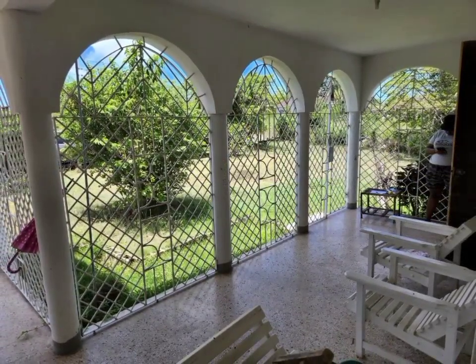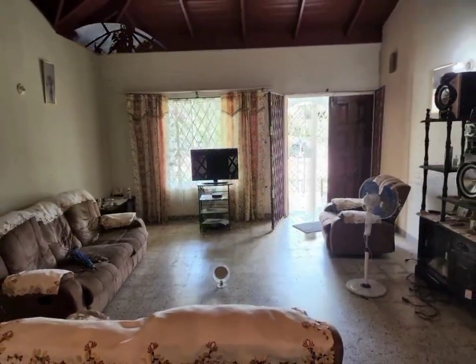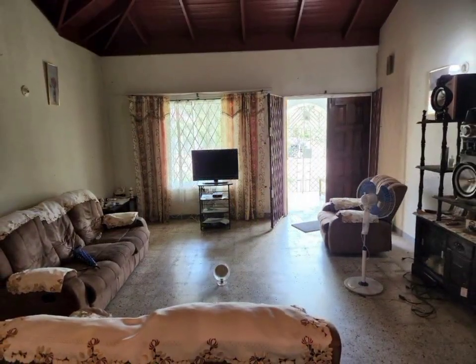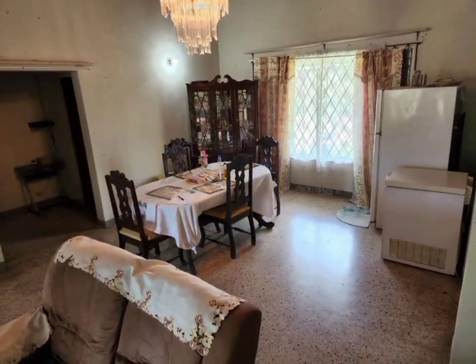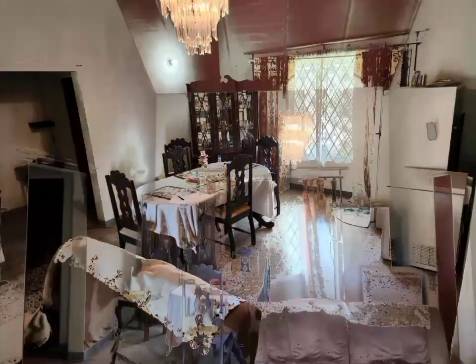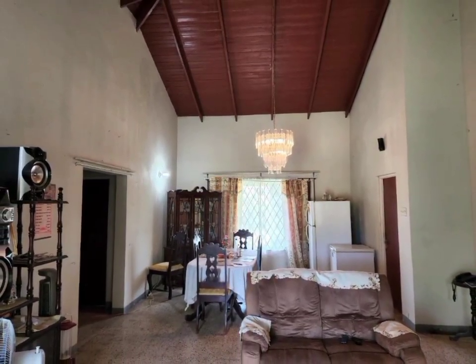This three-bedroom, two-bathroom home is of an open-concept floor plan, with a very spacious living and dining room boasting high, well-crafted ceilings which adds so much character to the home.